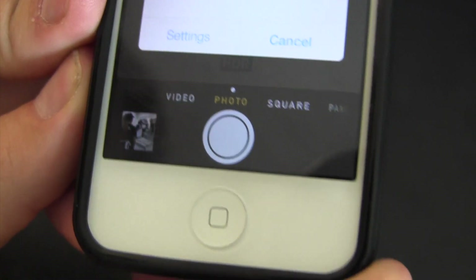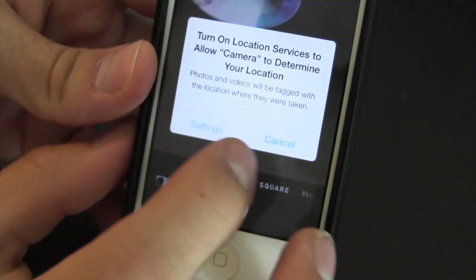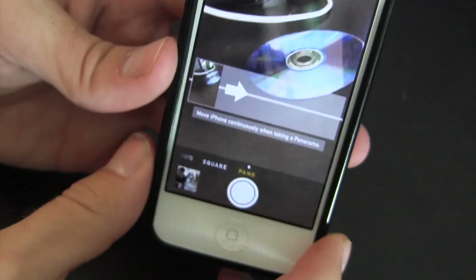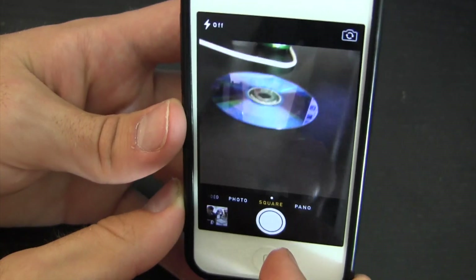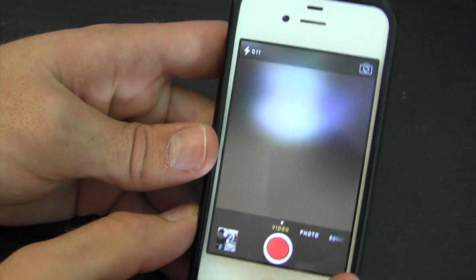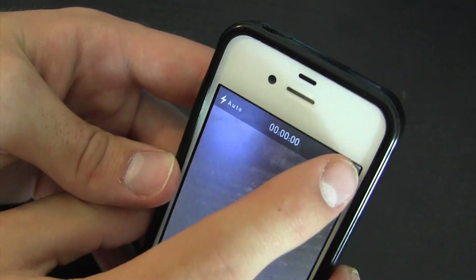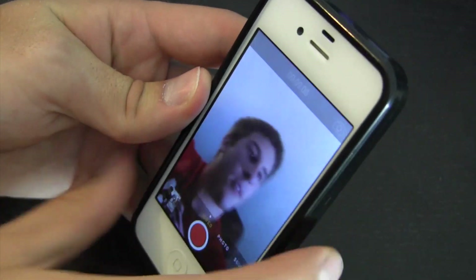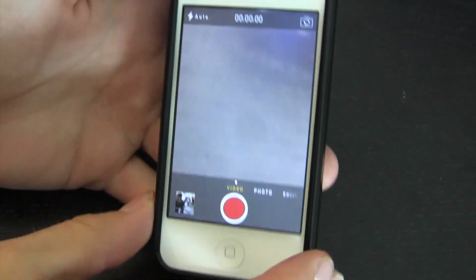Let's have a look at the Camera app. Down at the bottom you can switch between Video, Photo, Square, and Panorama modes. It's asking me to turn on location. Square mode is nice for Instagram-style shots. Up top we have the flash toggle, and tapping another button switches to the front-facing camera — then we can switch back.